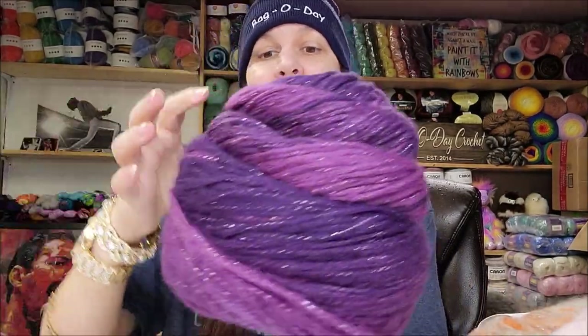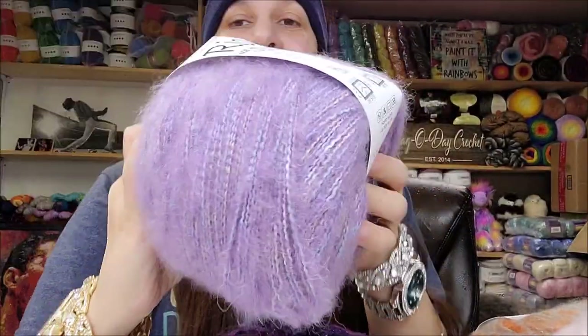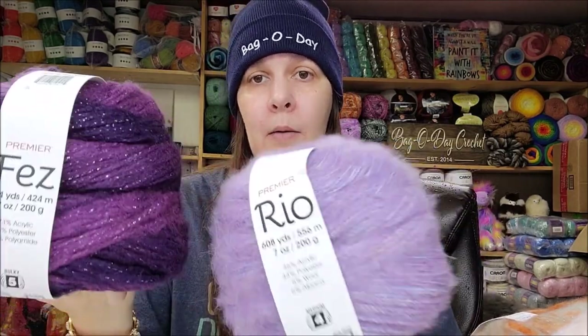If I had to choose a favorite between the Fez and the Rio, I could not. I might lean toward the Rio or the Fez since it's a bulky five. There's more halo on the Rio, but I love the sparkle and thickness of the Fez — very hard to choose. The colors in the Rio are beautiful. I like them both — it's a toss-up. Premier, if you're watching, excellent job. These are my type of yarns. Now I'll say one more time: these aren't going to be for everybody because they are fuzzy.